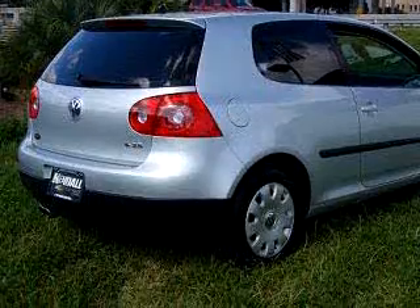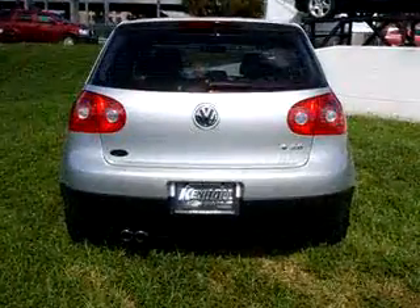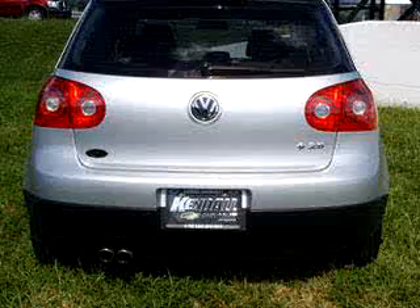Enjoy the drive and have peace of mind in this 08 Volkswagen Rabbit S. See us at Kendall Chevrolet today.